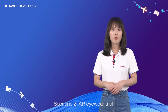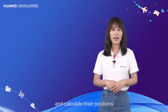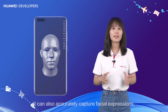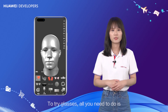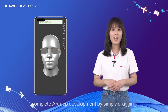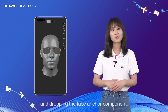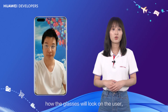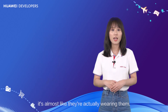Scenario 2 – AR eyewear trial. HMS Core AR Engine can recognize human faces and calculate the position and mesh model data in real-time. It can also accurately capture facial expressions. To try glasses, all you need to do is complete AR app development by simply dragging and dropping the face anchor component. As you can see, the AR app shows how the glasses will look on the user. It is so realistic, it is almost like they are actually wearing them.